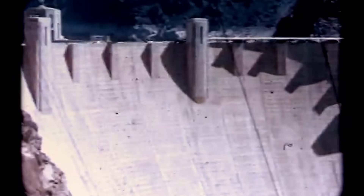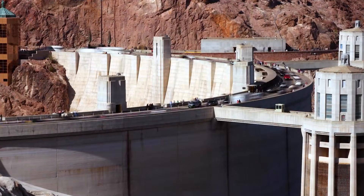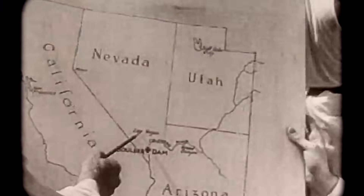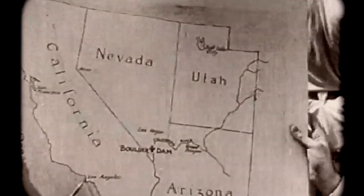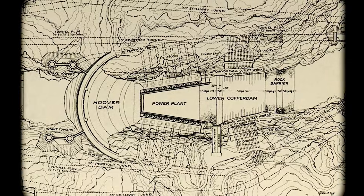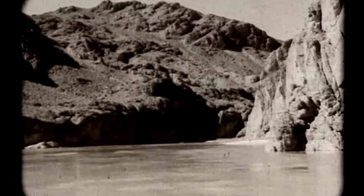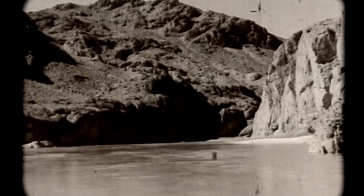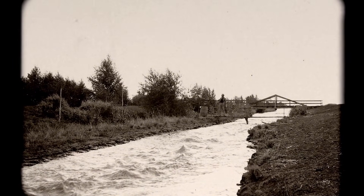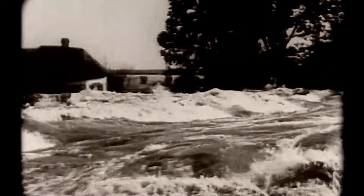Four billion kilowatt hours of electricity flow from Hoover Dam annually, serving 1.3 million people across California, Nevada, and Arizona, under power contracts extended through 2067. Tourism brings approximately 7 million visitors to the area each year, and the dam holds recognition as both a National Historic Landmark and one of America's seven modern civil engineering wonders. Sculptor Oscar Hansen installed a terrazzo floor at the dedication showing the northern hemisphere sky as it appeared at 8:56 p.m. on September 30, 1935, designed as a 26,000-year cosmic clock, allowing future astronomers to calculate the date from stellar positions.